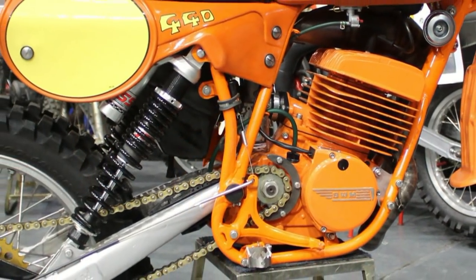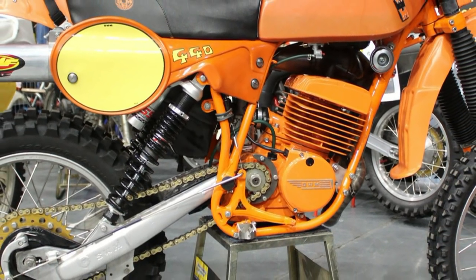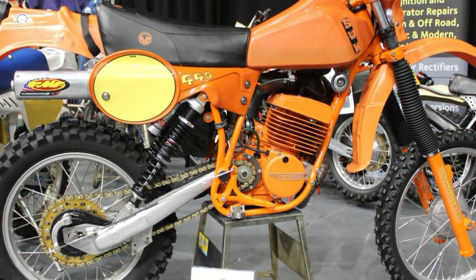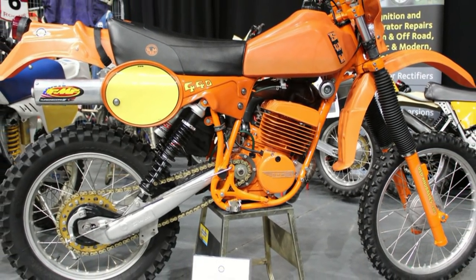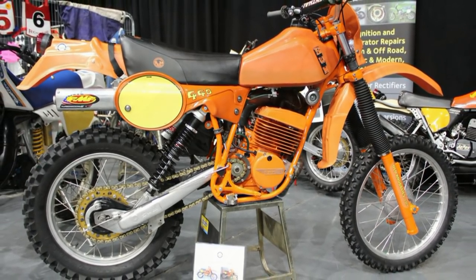The final drive gearing on this particular 1981 model has been modified for enduro racing, with a 44-tooth rear sprocket and a 15-tooth front primary drive sprocket.